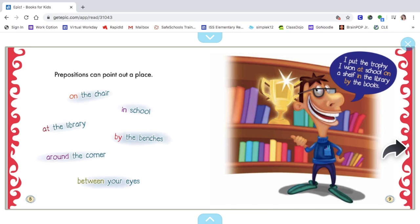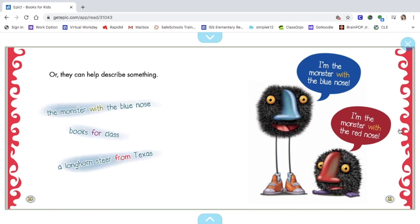The prepositions on this page: on, in, at, by, around, between. Or they can describe something: the monster with the blue nose, books for class, a longhorn steer from Texas. "I'm the monster with the blue nose. I'm the monster with the red nose." So the prepositions on this page are: with, for, and from.